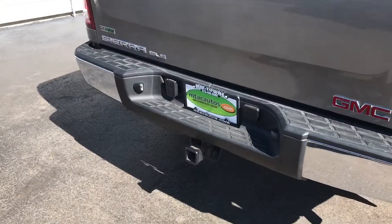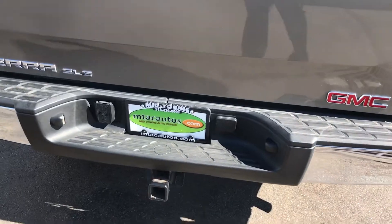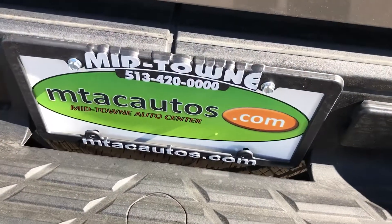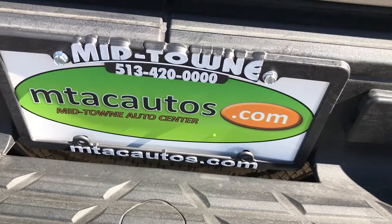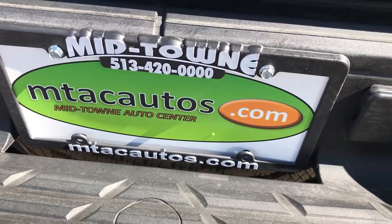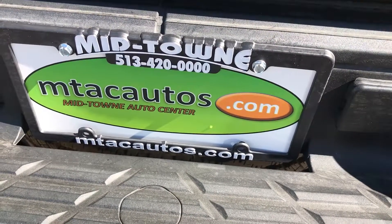We have 18 different lenders available, so for financing we've got great rates and great terms — hopefully we can get you to a payment you're looking to afford. If you're looking to see more of our inventory, give us a call at 513-420-0000. Thank you very much, have a great day.